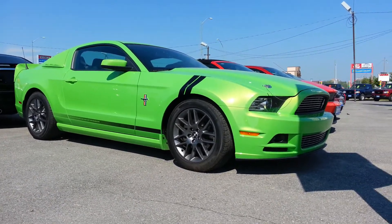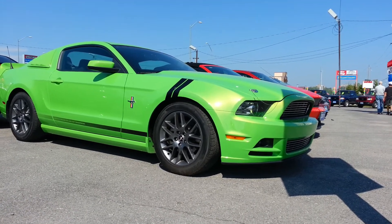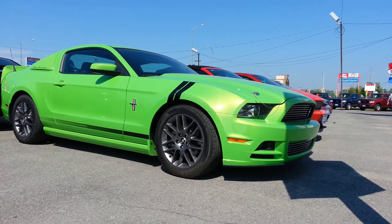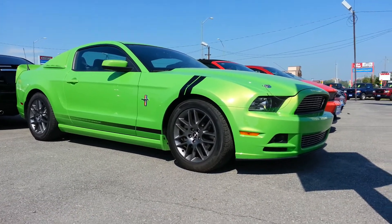Hi everybody, Patrick over here at Edwards Ford. I've got something really cool for you today. It's just landed on our pre-owned lot as a trade-in, local area. It's a green 2013 Mustang V6 Premium Edition — basically a Mustang Club of America edition.